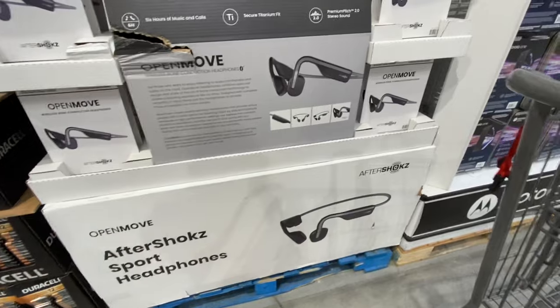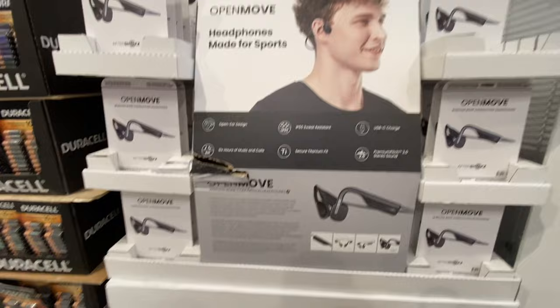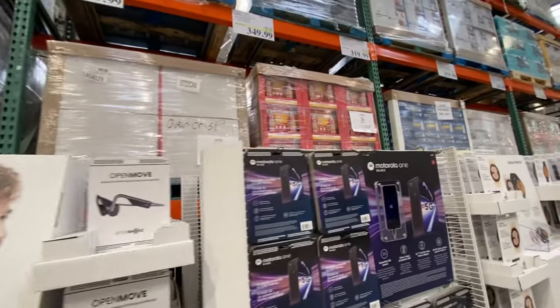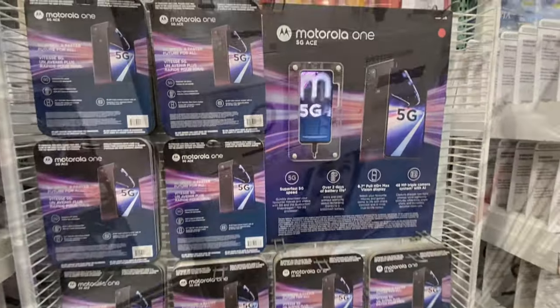There are new Aftershokz headphones made for sports, priced at $59.99. The Motorola 5G is $349.99.